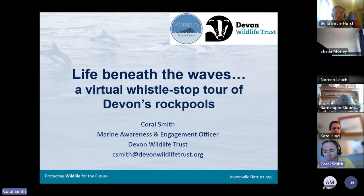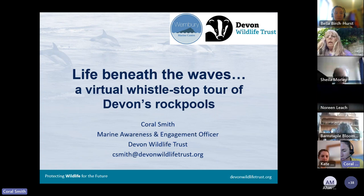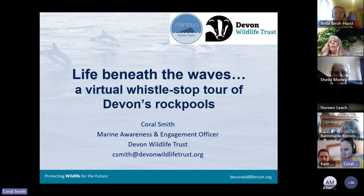When Kate and Bella asked me to do this talk at short notice, it was very difficult to select what to cover because everything in Devon's rock pools is so amazing. I'm going to take you on a whistle-stop tour of some of the common things you can find when rock pooling in Devon, and perhaps some of the harder-to-find but really interesting weird and wonderful creatures we get in our rock pools.